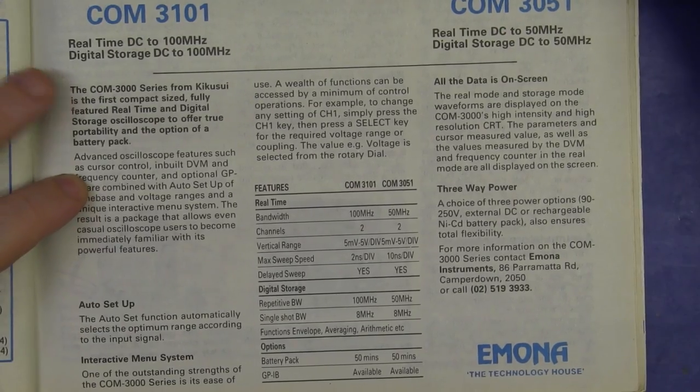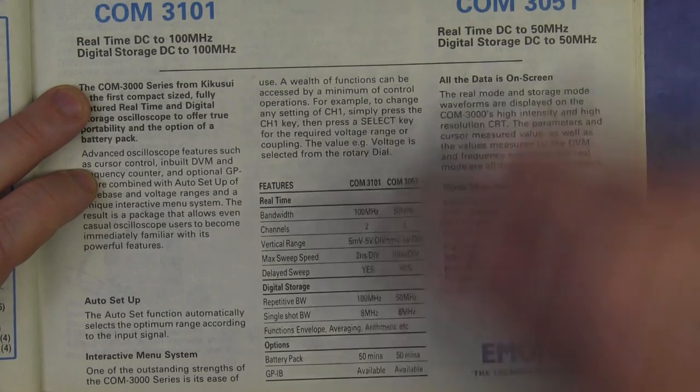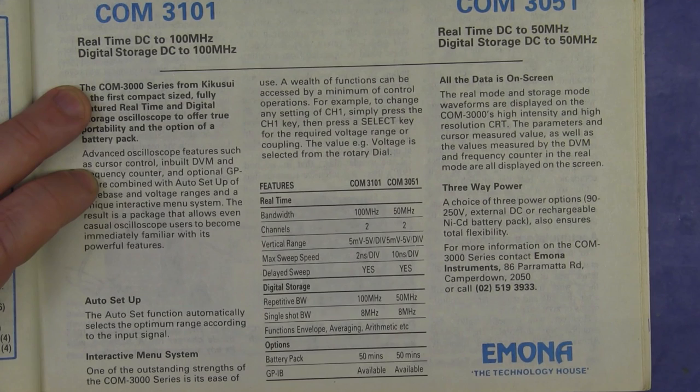And here we have the introduction of the probe-type multimeter for $60 from Jaycar. And check out this Kikusui COM 3101 actual-size oscilloscope — this is its real size on an A4-size page. Absolutely tiny. 100 megahertz digital storage scope. DC to 100 megahertz real-time? Can't beat it. Well, they claim it's real-time, but it doesn't tell you the sample rate. Single-shot bandwidth — there it is: 8 megahertz. So the sample rate's not that huge — real-time didn't mean real-time back then.